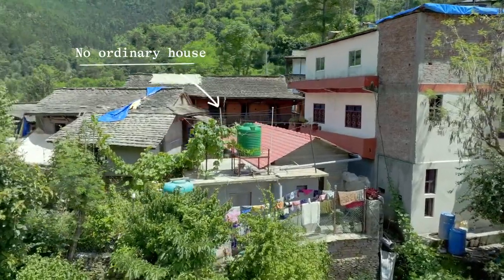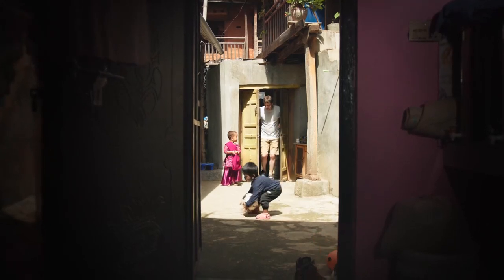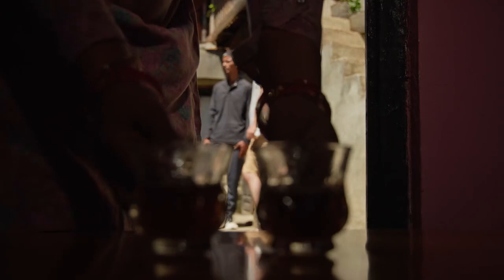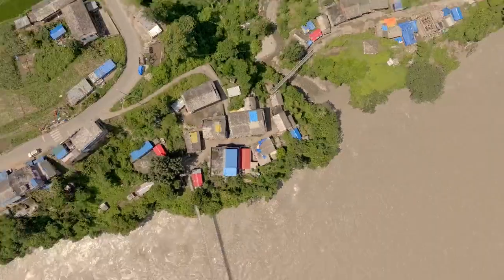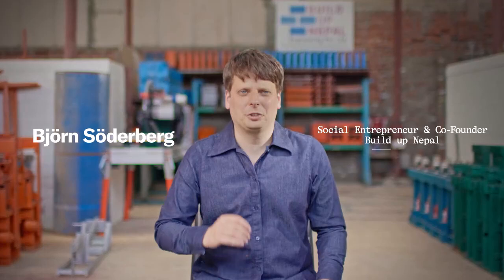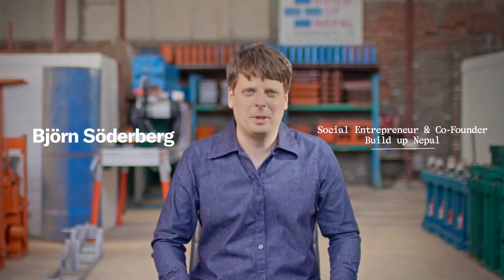This is an ordinary house. It is built by eco bricks made by local people from their own community. Just a year ago this building didn't exist — it was built after the recent earthquake that destroyed many houses in the area. I'm Björn Söderberg, and I'm going to show you how we are building safe houses for poor families using eco-friendly bricks and changing the construction industry towards a green future to build up Nepal.